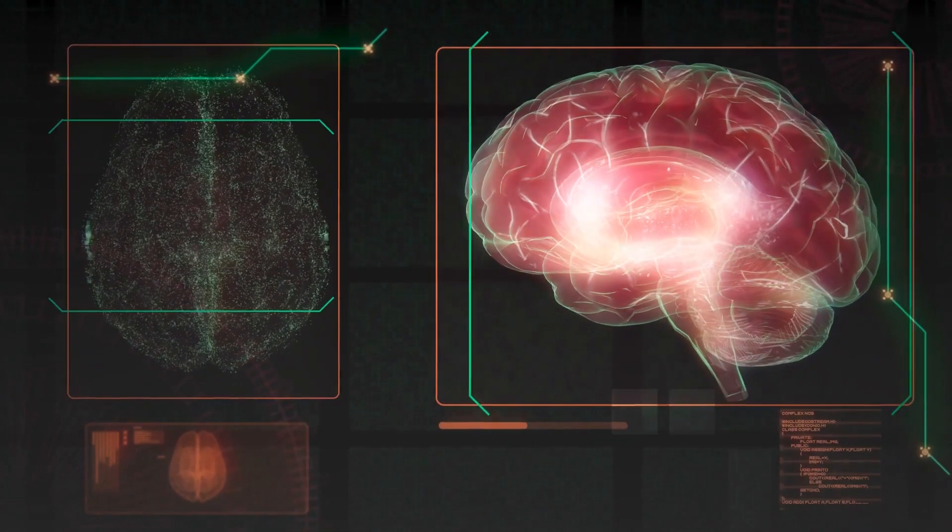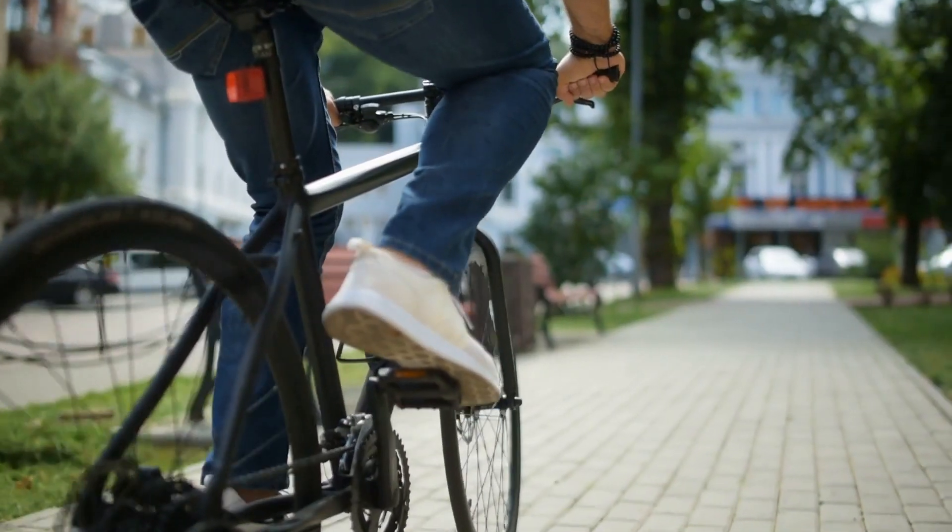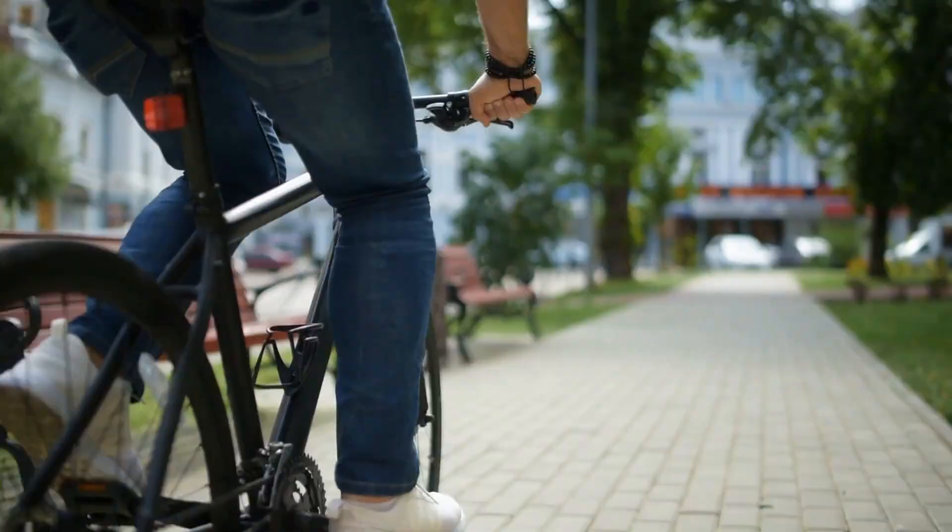The brain is one of our most important organs and we want to have a healthy life. We want to have a long lifespan.